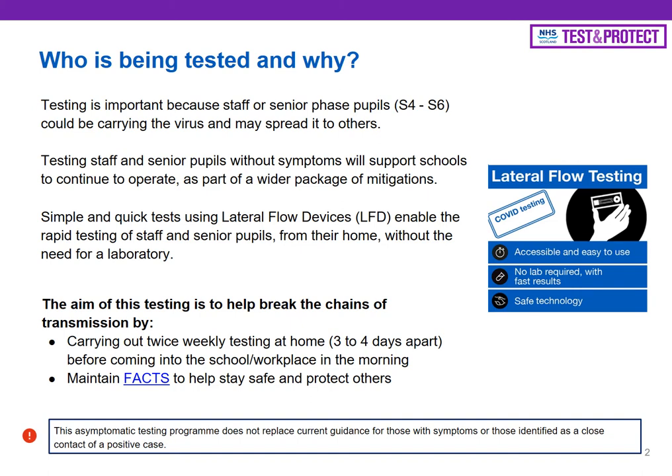The point of doing this testing is to break those chains of transmission by making sure that we have these tests twice a week and that we continue to follow all of the other guidance from the government such as social distancing, wearing face coverings, and booking a test if we have symptoms. It is important to highlight that this test does not supersede the normal PCR test that you would book if you were displaying symptoms such as a loss or change in taste and smell, a continuous cough or a high temperature. You book a PCR test, you don't come into school, and this lateral flow test cannot be used as an alternative to the PCR test.